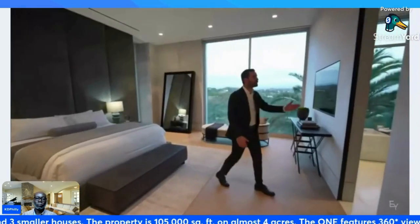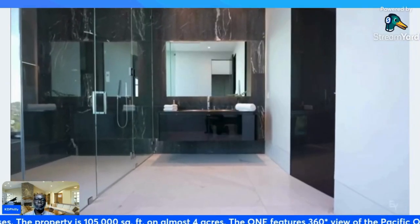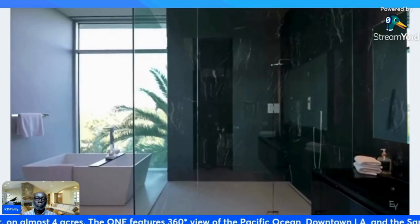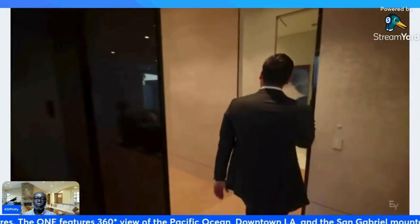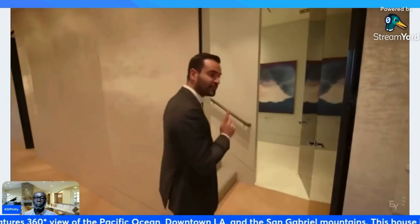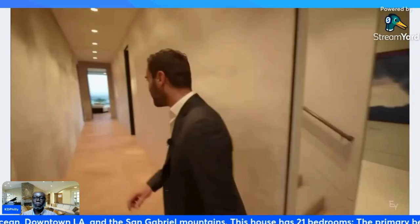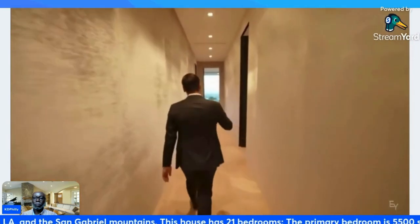Of course you have your full bathroom here with marble-clad back walls, floating vanity, walk-in shower — everything you need. Now this is one of the access points to the rooftop deck that we're going to check out in a bit, and that right there is a powder room for the landing.